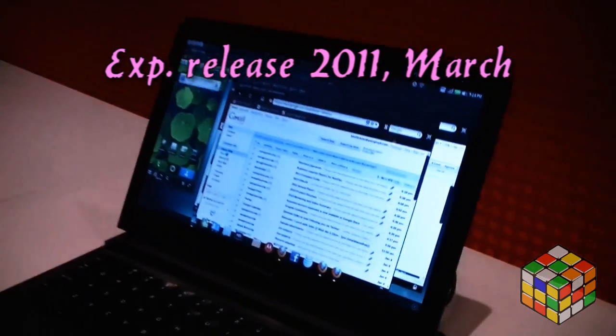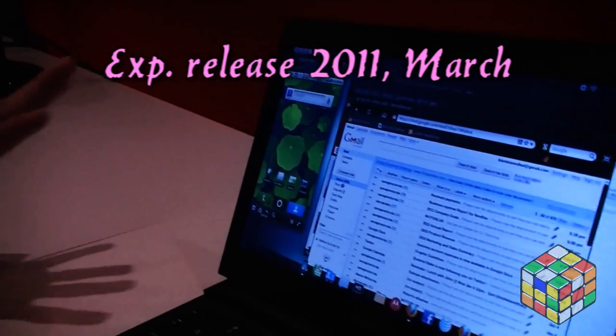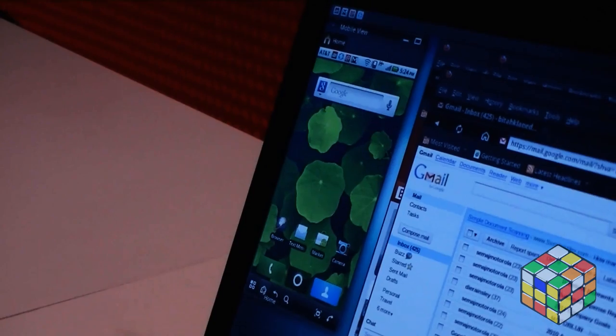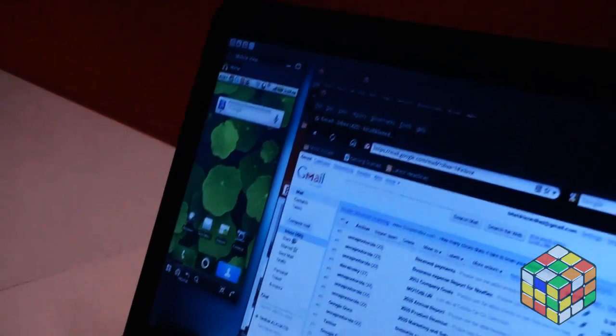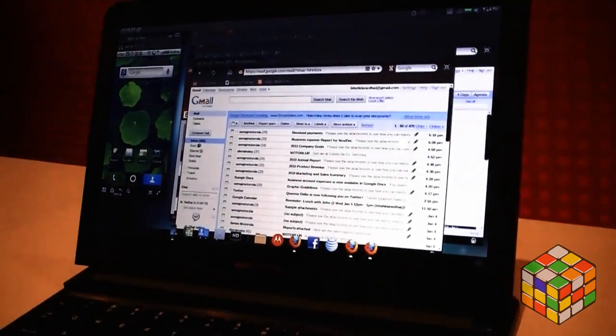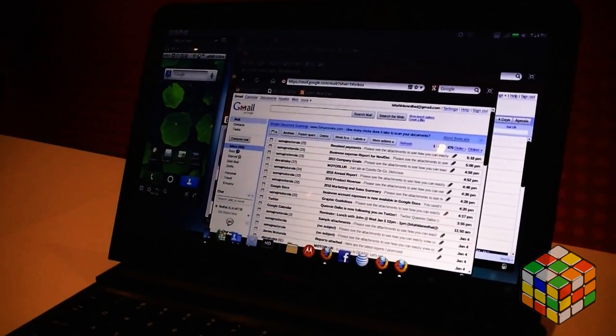Now you'll see two things here. On the right, you'll see that I actually have all of my web computing windows or browser. It supports Firefox 3.6.13, as well as Adobe Flash 10, so you'll see more of the web faster. And secondly, on the left-hand side, you'll see the mobile view, which is actually my Android phone. Now all of this is being powered just by the phone.